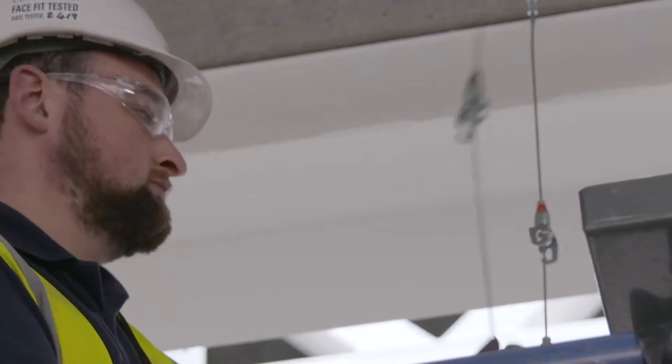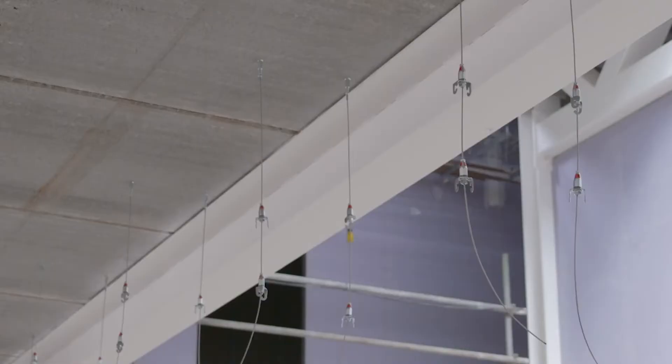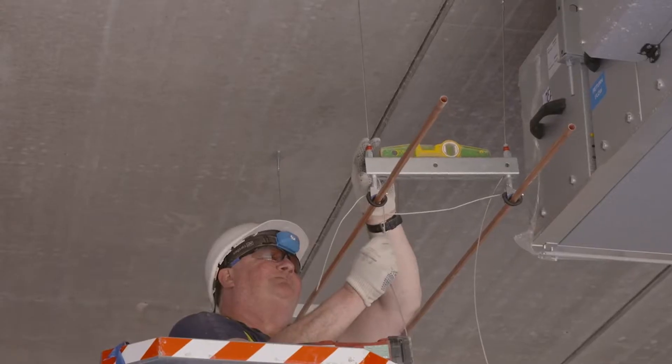Wire rope suspension systems are designed and manufactured as kits for a specific application, meaning no requirements for cutting on site, filing or hot works permits, as well as tool-less adjustment on site.